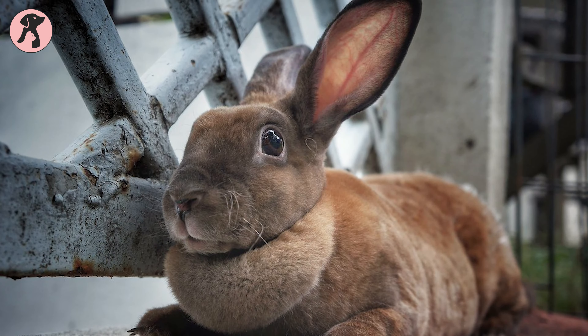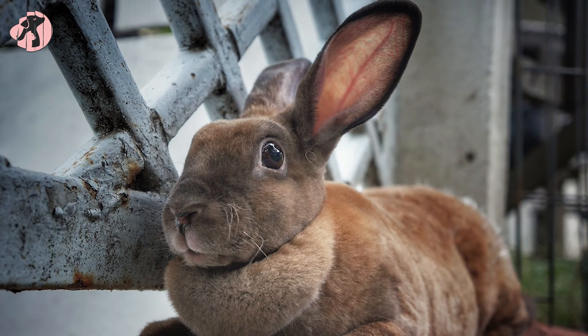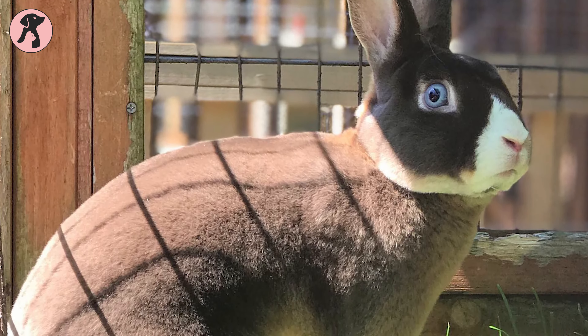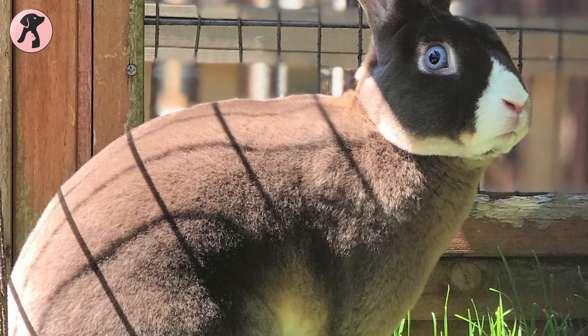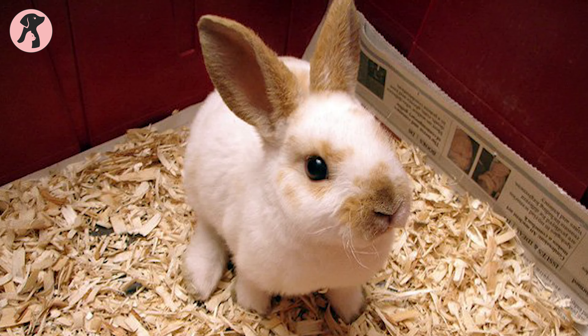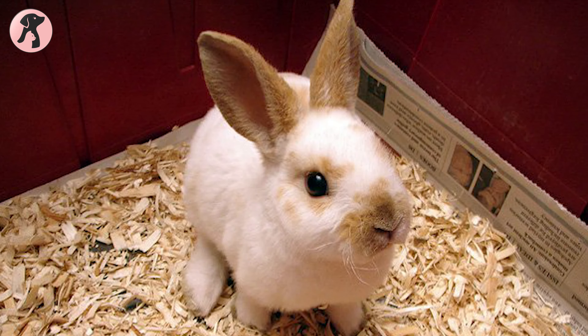They do not possess long guard hairs protecting their under fur. Mini Rex Rabbits don't need much maintenance because their short fur doesn't require brushing as often. In fact, a brush may damage their hair texture. Groom only when necessary, but usually once every two weeks.